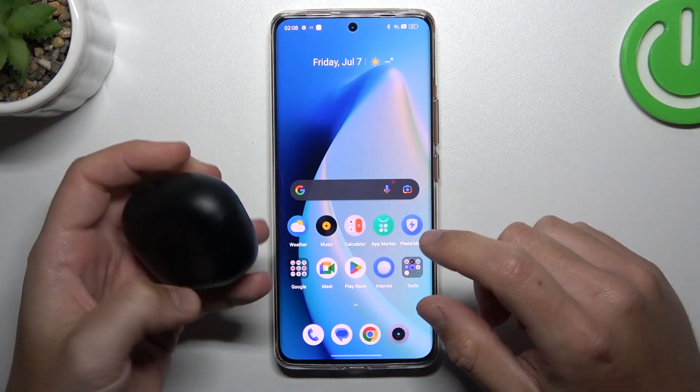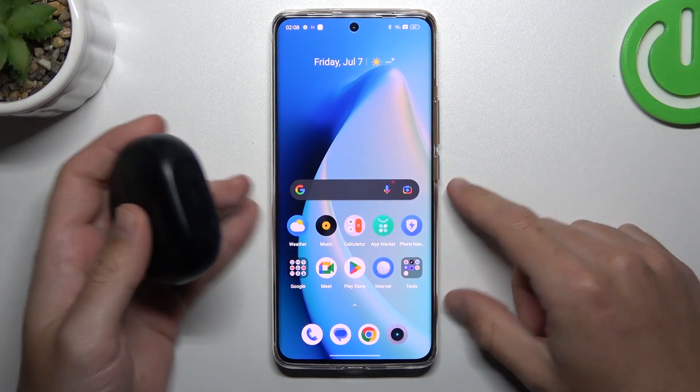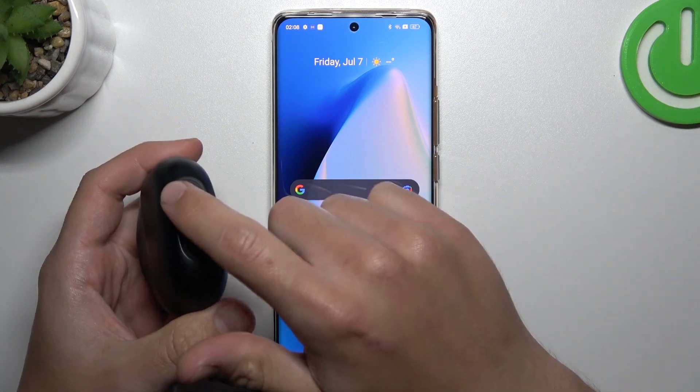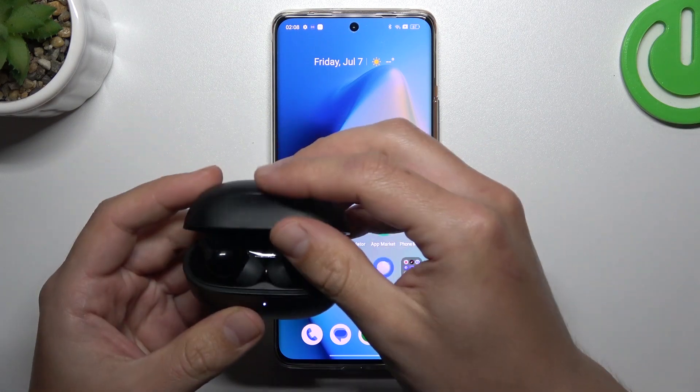First, you have to be sure that your Bluetooth accessory is in pairing mode. How to activate pairing mode? You will find it in the manual of the device or maybe on YouTube. Sometimes you have to push the functional button for a second, sometimes the gadget just starts in pairing mode, so you have to check it yourself.